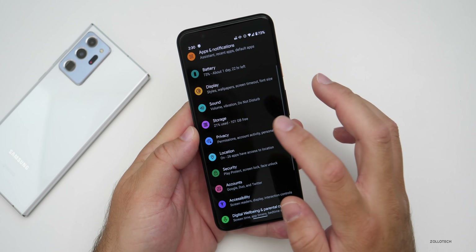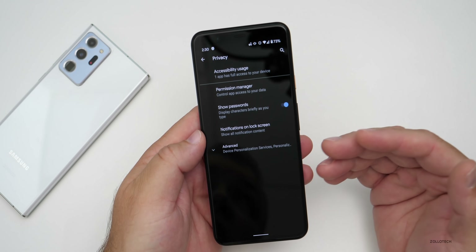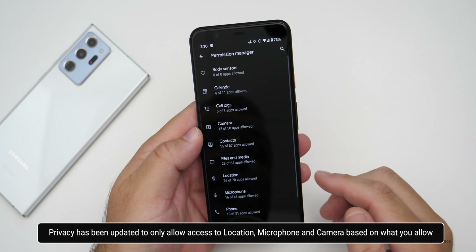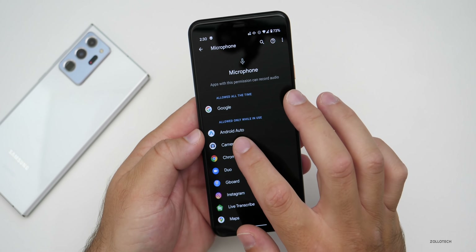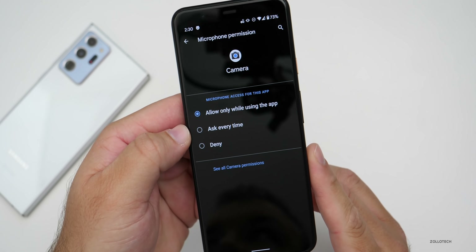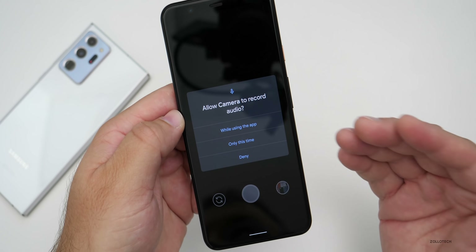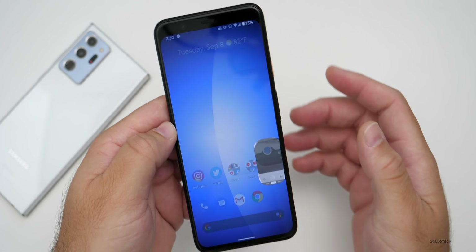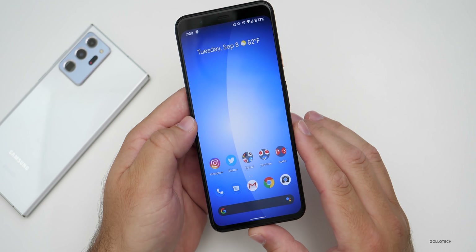Android 11 has upgraded privacy quite a bit. It now allows one-time access to microphone, camera, and location when opening an app for the first time. If you haven't used an app for a while, it may reset your settings to ask again. Under microphone permissions, you have the option to allow only while using the app, ask every time, or deny. If you set it to ask every time, opening the camera will prompt you each time — it applies application to application.